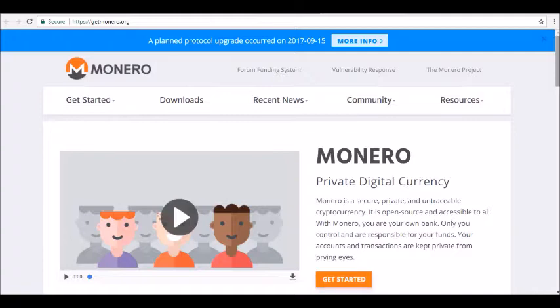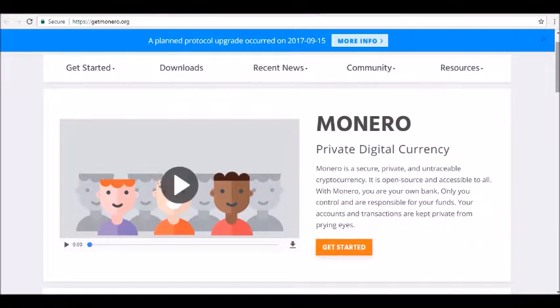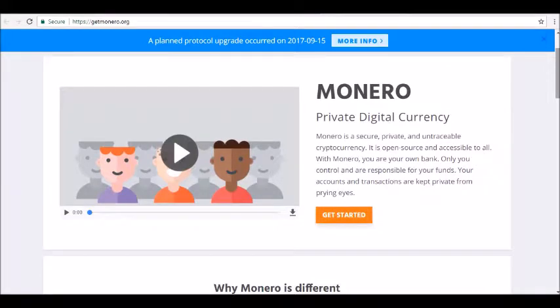Bitcoin utilization can leak adequate info to connect a user with a specific address; similarly, tracking down his or her transactions is also possible. While it doesn't yet provide complete anonymity, this cryptocurrency's default privacy level is well beyond what can be achieved with its competition.